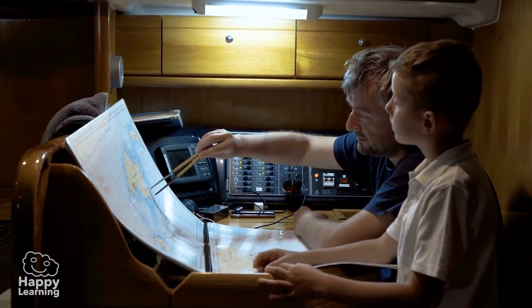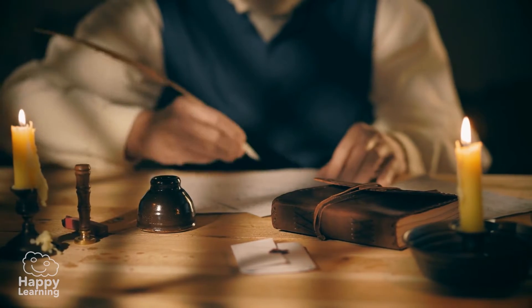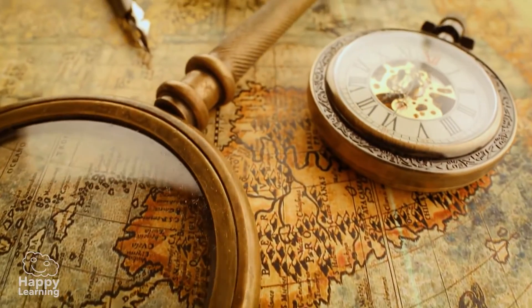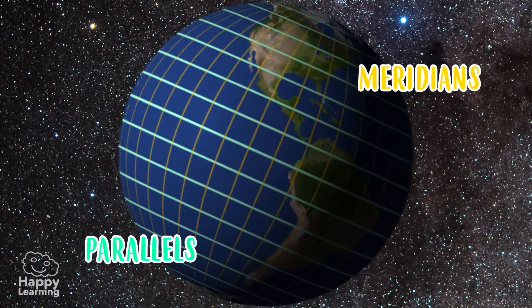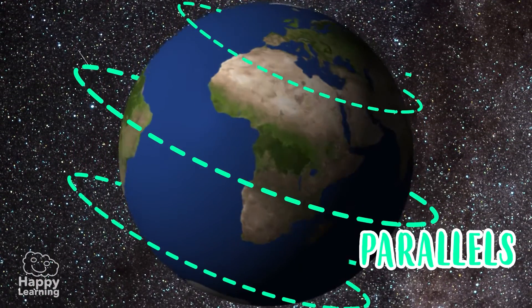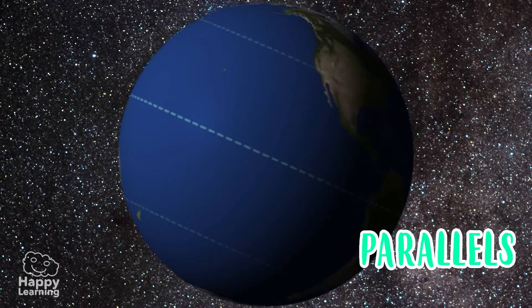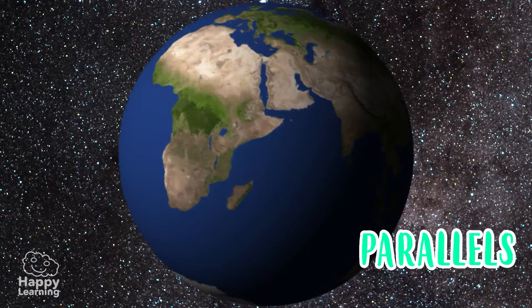Many, many years ago, Earth scientists decided that in order to understand the Earth better, it was a very good idea to create imaginary lines. These imaginary lines have a name — they are called parallels and meridians. Parallels are circular lines that encircle the planet from east to west. You know that these lines don't really exist — they're just imaginary.